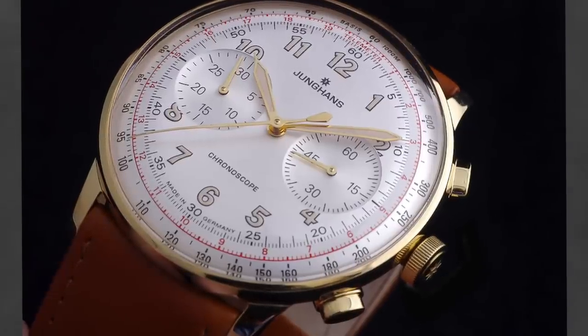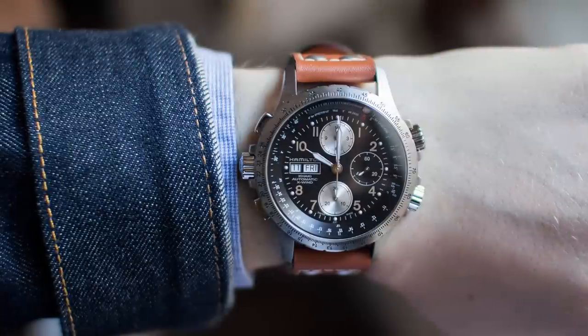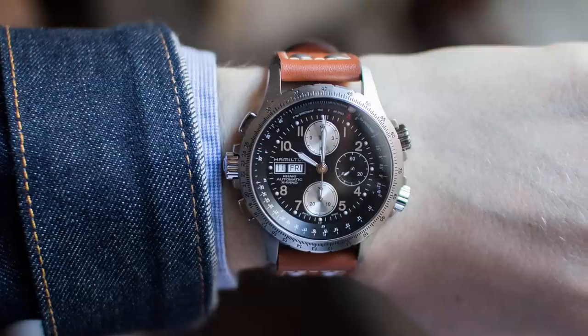Now another watch from Hamilton — more of an aviation-inspired chronograph — the Hamilton Khaki X-Wind, coming in at a price point of $1,400 to $1,600 on average. Case size is 44 millimeters, case height is 15.5 millimeters, and it is powered by a modified ETA 7750.